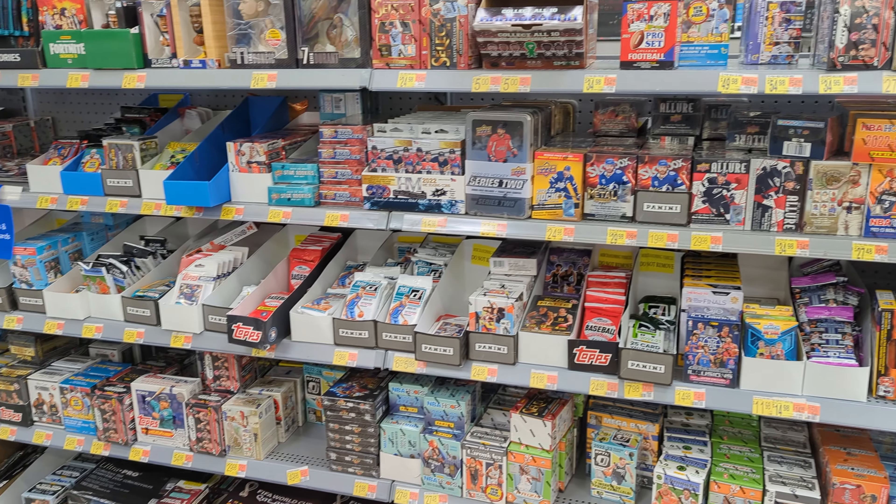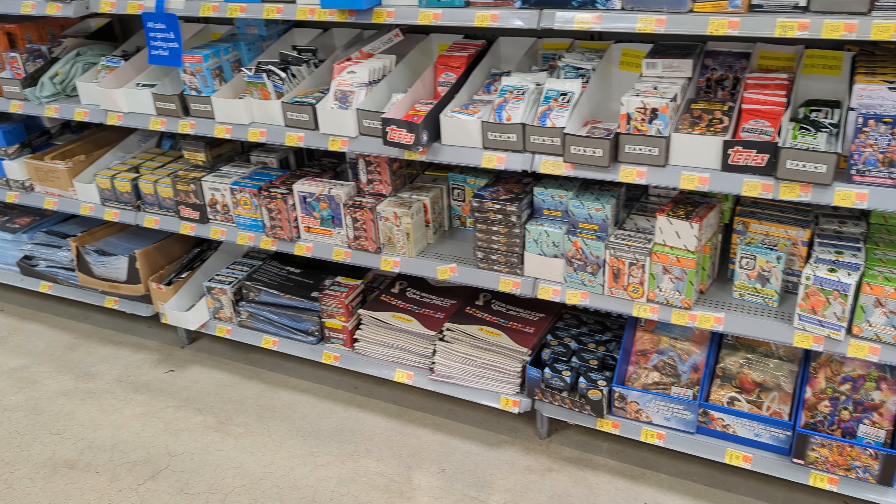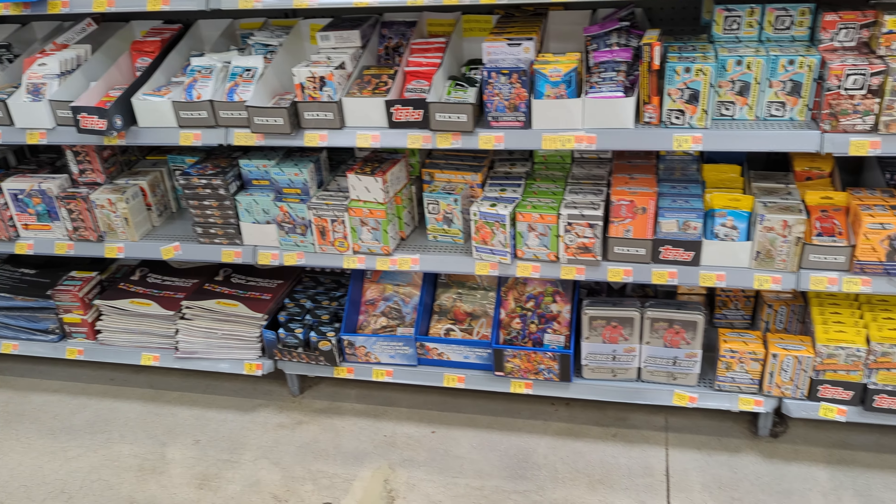The only thing missing was Optic Football, but it had literally everything else. Today I picked up some Heritage Baseball.